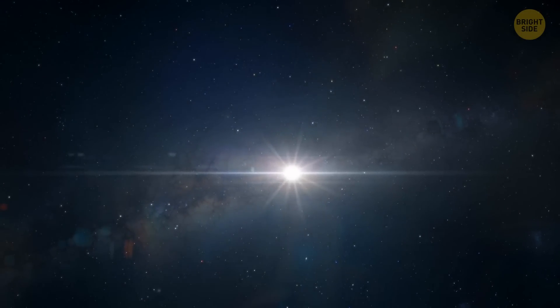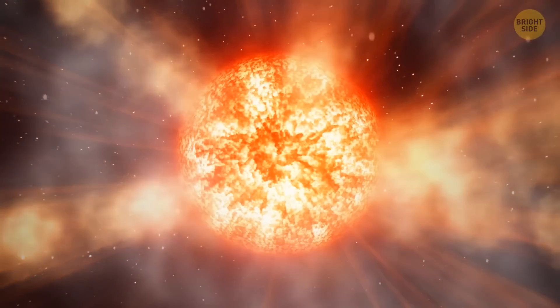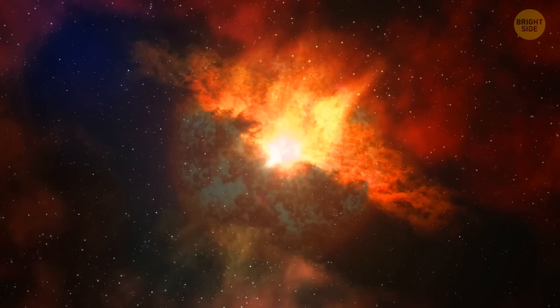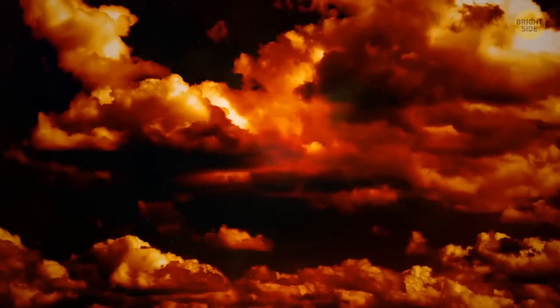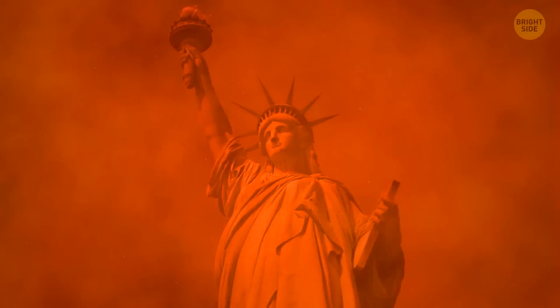By the way, one day the Sun will actually turn red. When its life comes to an end, it will expand and gradually turn into a red giant before finally burning out. But it's not going to be so much fun for us — so let's hope we won't be around to see that moment.